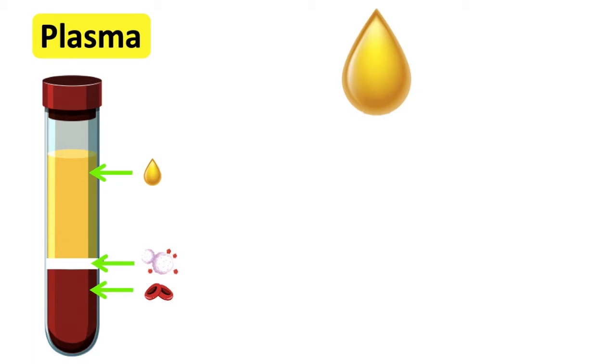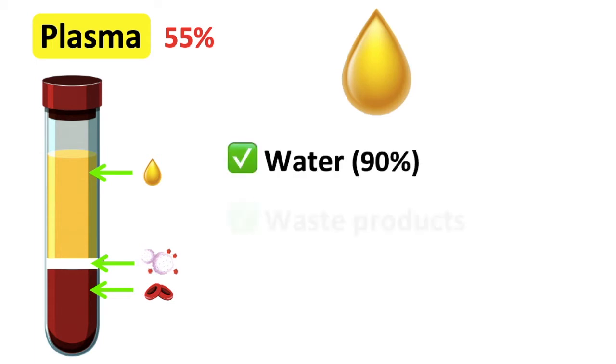Red blood cells, white blood cells, platelets, and nutrients are carried in a yellow liquid called the blood plasma. Blood plasma makes up 55% of the blood. It contains mainly water and other useful and waste products.